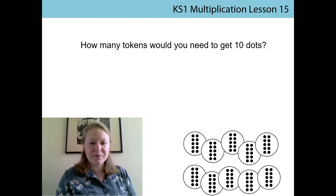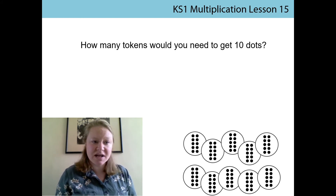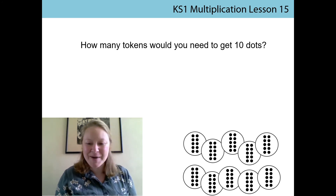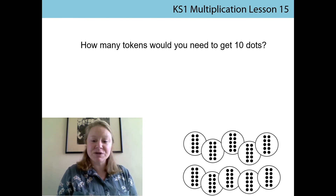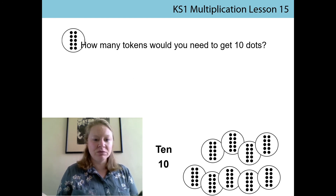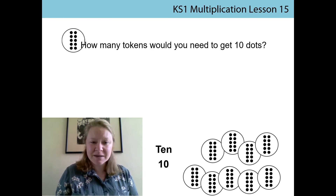So here we have our pre-money tokens back on the screen. We're going to see how many tokens we would need to get just 10 dots — the same as last time, we're looking to get 10 dots as the total amount. But we're going to use these tokens with 10 dots this time. We're going to count in multiples of ten. Ten. We're there already! We only needed one token to get to ten because in that token there were already ten dots. So our total value there is ten.